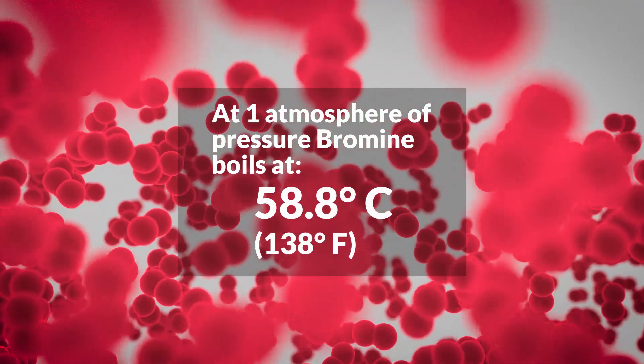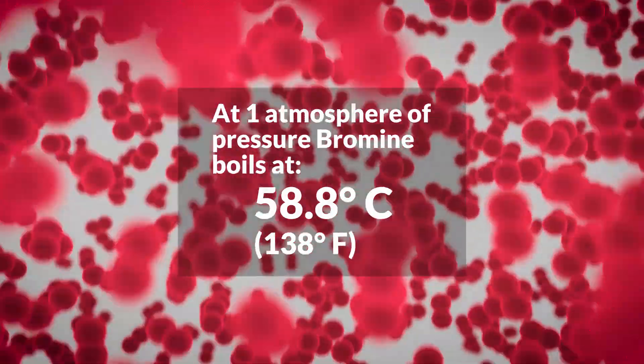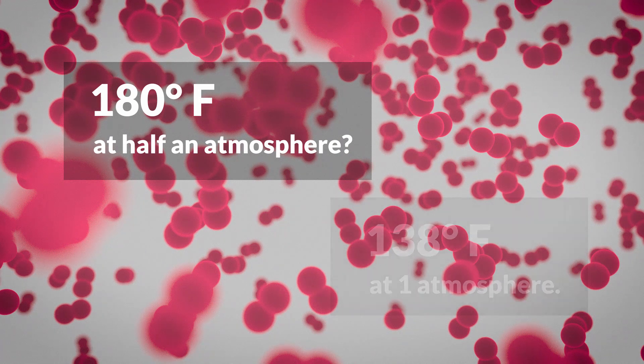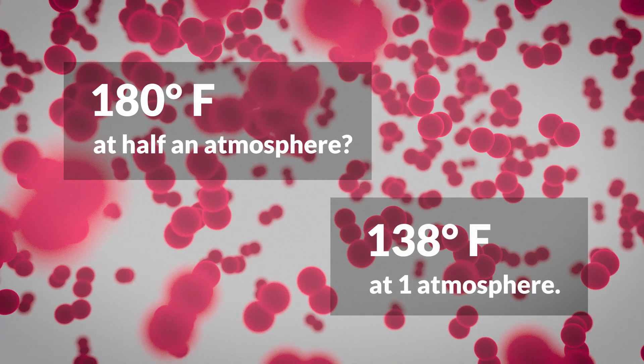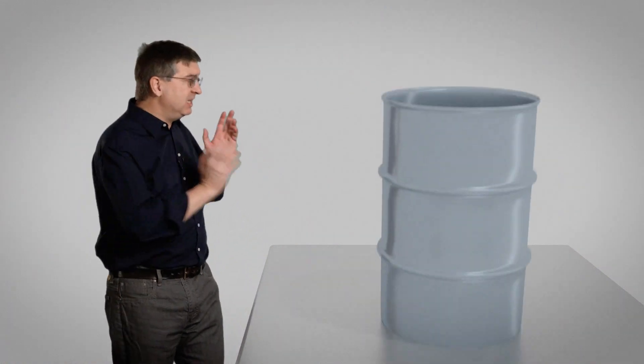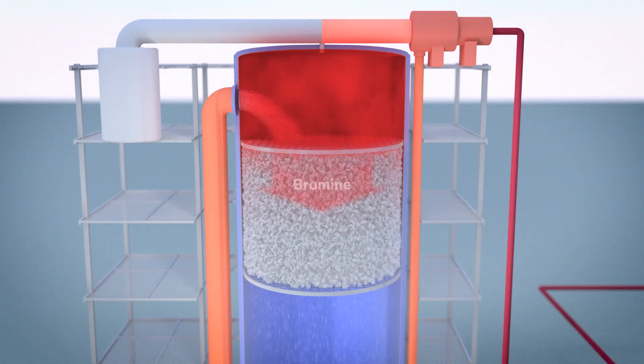At one atmosphere of pressure, bromine boils at 58.8 degrees Celsius, just under 138 degrees Fahrenheit. At 180 degrees and half an atmosphere, that's a lot more than needed to boil bromine at one atmosphere — so the bromine actually flashes out of the brine solution. They want this done fast: 3,500 gallons a minute are being processed, more than one 55-gallon drum every second. High temperature and low pressure get most of the bromine converted to gas very quickly. Even so, there's still some bromine left in the solution falling down inside the bromine tower.